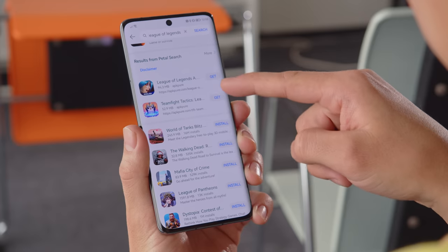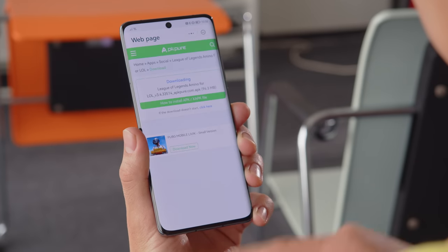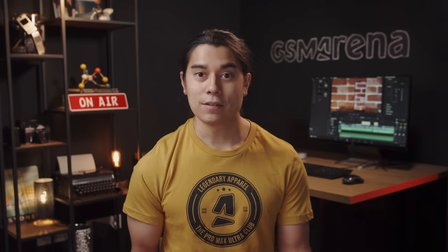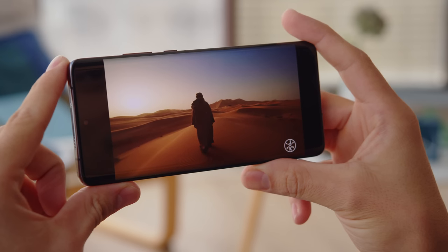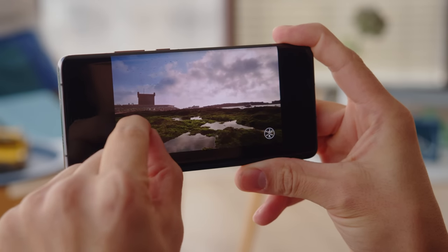You can also sideload the real apps through APKs, and the search function can directly find the APKs online for you. Even so, you can't get apps that rely on Google's mobile services to work right. And on top of that, you can't make great use of the HDR screen due to lack of support by Netflix, Prime Video, or YouTube. At least you can access YouTube through the browser, but it doesn't work as well as on the app.